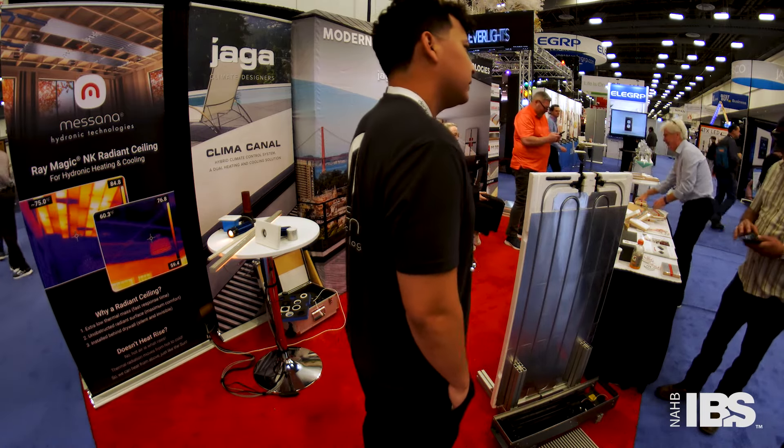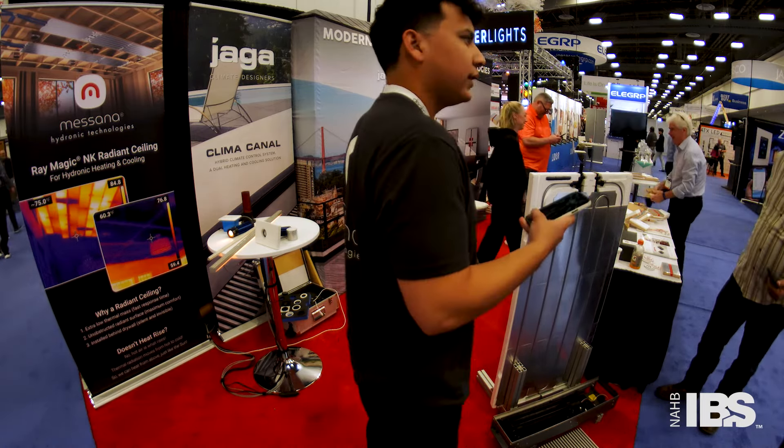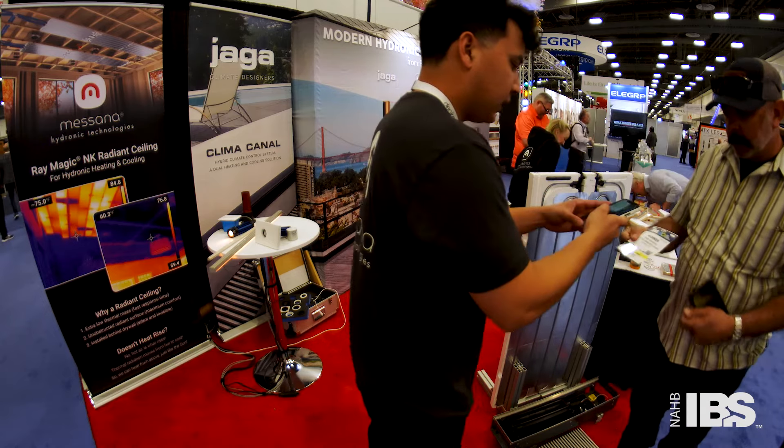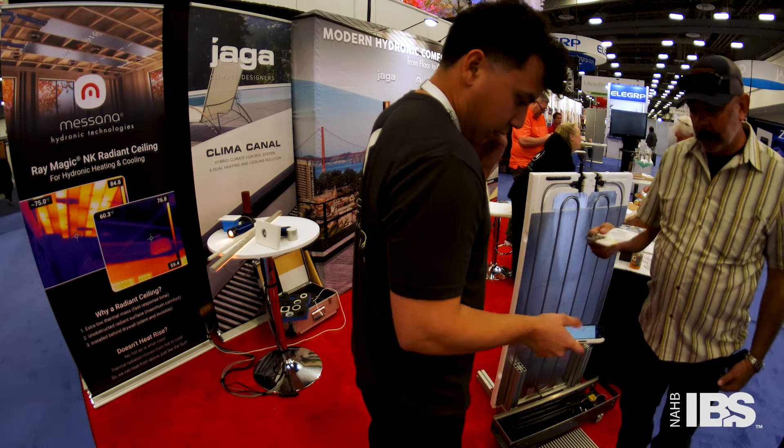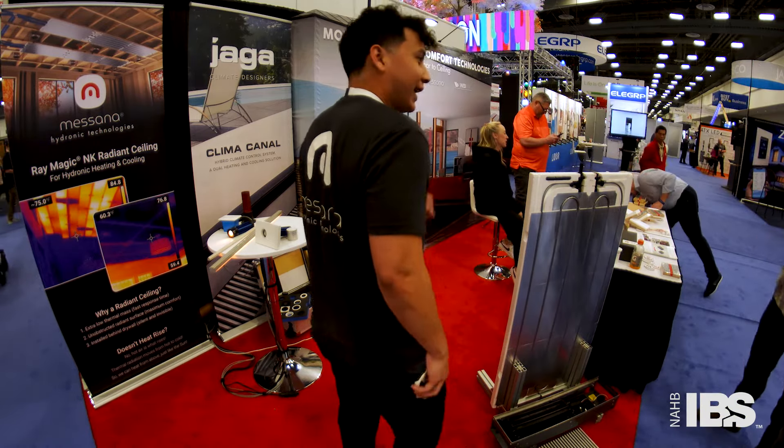You have a badge I could scan? Yeah, I can send you all the information. Scan my badge — there you go. Take care, enjoy the show.